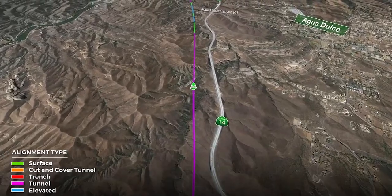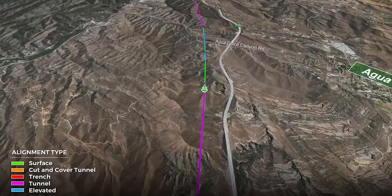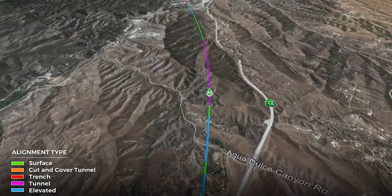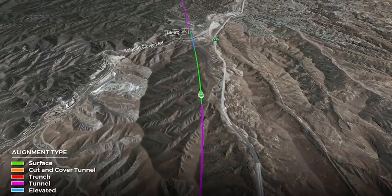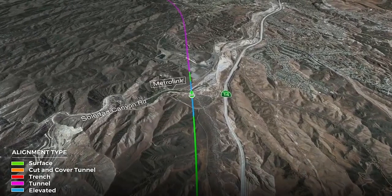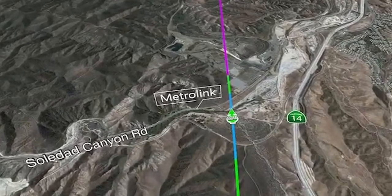We come out of tunnel here where the alignment changes from purple back to green and blue. We'll have a viaduct across Aguadulce Canyon Road, back into tunnel and the purple. The next hill emerges from the tunnel again with the green line in the Bee Canyon area. We then have a structure across the Santa Clara River and Solida Canyon Road, and then into another tunnel in the purple.